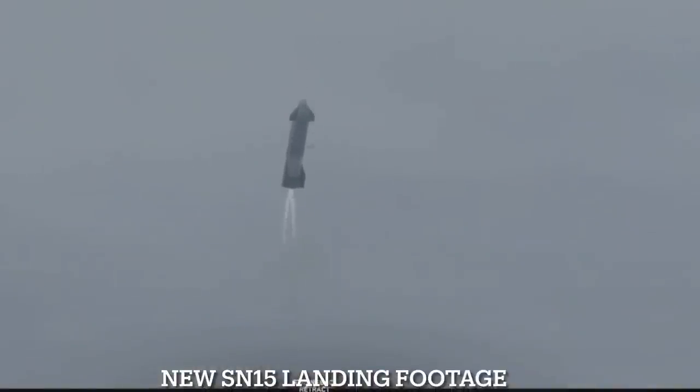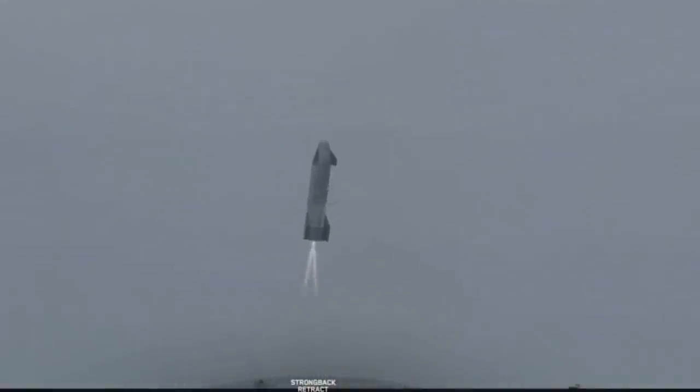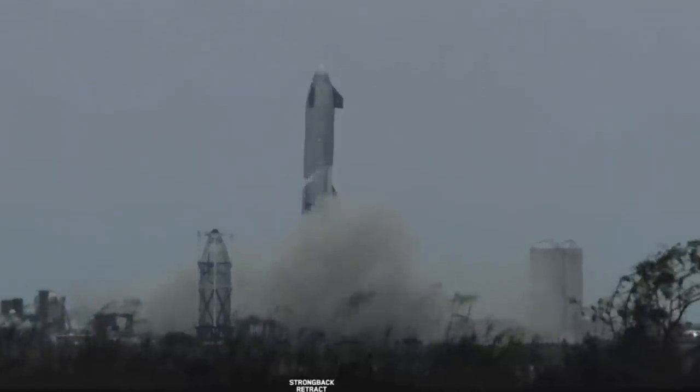Finally, the Raptor engines ignited as the vehicle performed the landing flip maneuver immediately before successfully touching down on the landing pad. These test flights and pathfinders are all about developing a transportation system that can help humanity return to the moon, travel to Mars, and even go beyond.